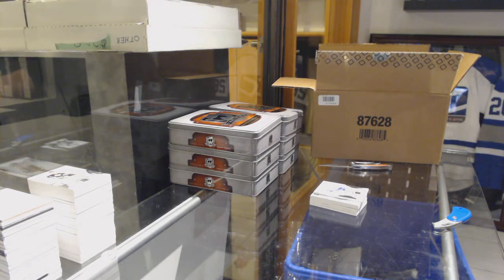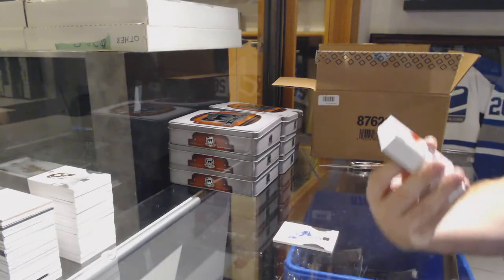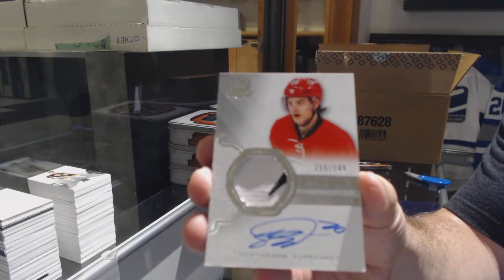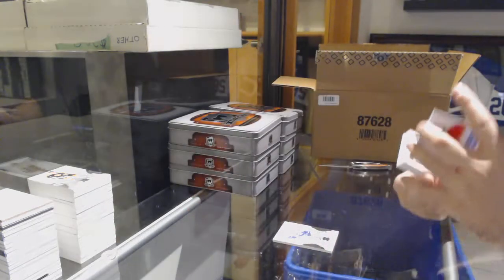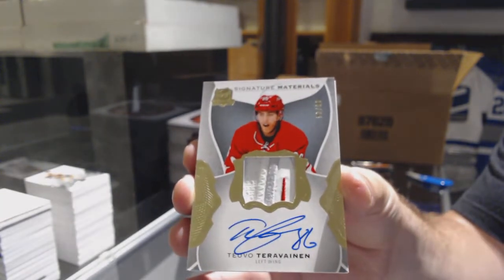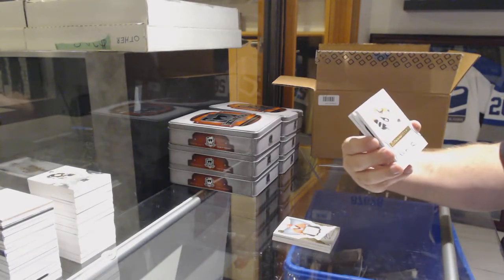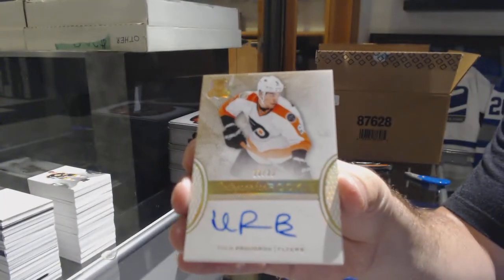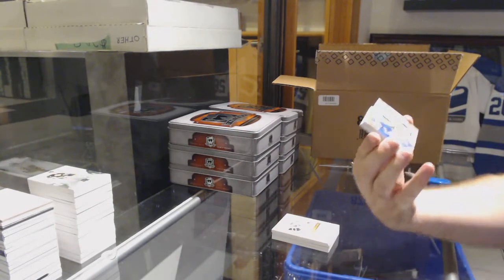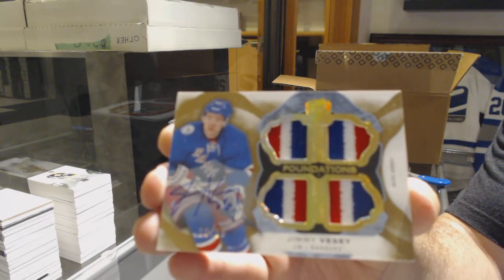Might be delivering on another request too. 249 for the Canucks, Louis Erickson. For the Carolina Hurricanes, a 249 — Sebastian Ajo. Two for two. For the Hurricanes, a 99 signature materials — Tara Vinen. For the Flyers, number to 36, gold rookie auto — Ivan Provarov. For the Rangers, number to 15, quad jersey auto — Jimmy Vesey.